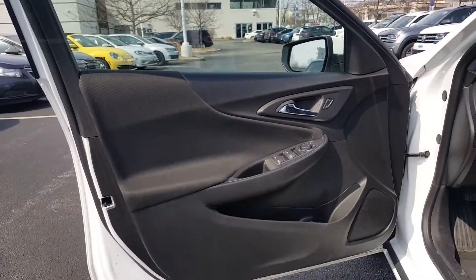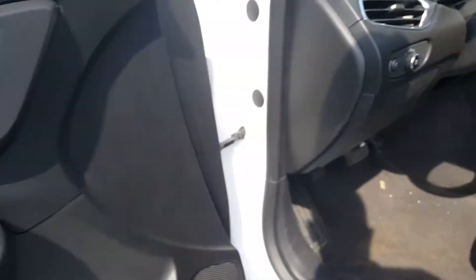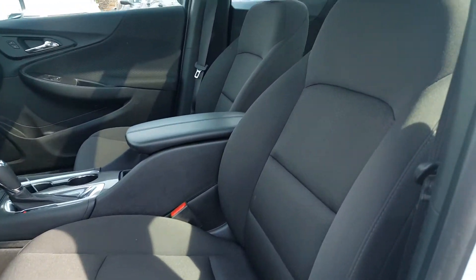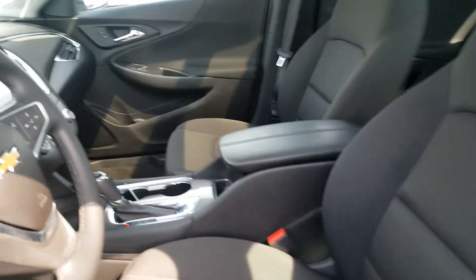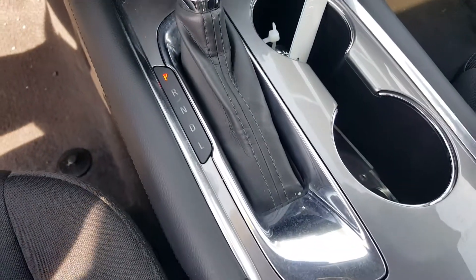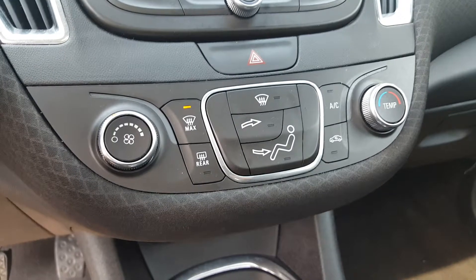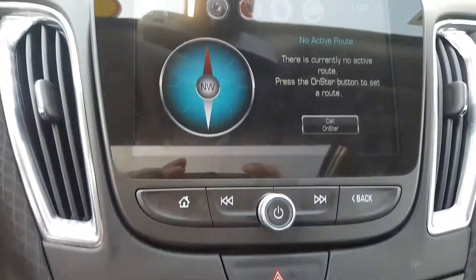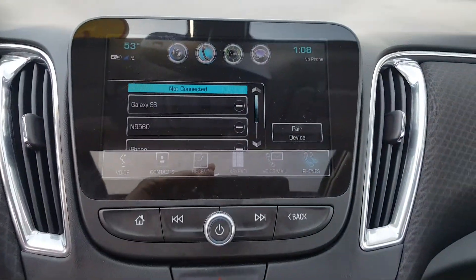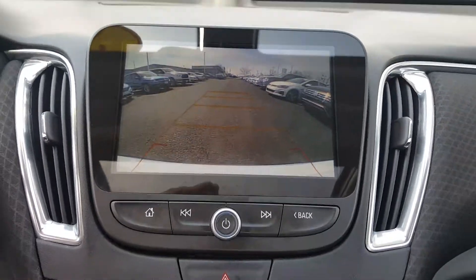Inside the Chevy Malibu you get power locks, power windows, power mirrors, power driver seat, and jet black cloth interior. It has automatic transmission, USB hookups and power ports, climate control, AM/FM radio, Bluetooth connectivity, and a rear backup camera — a great safety feature.